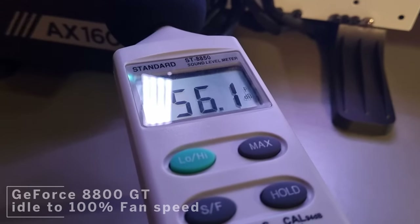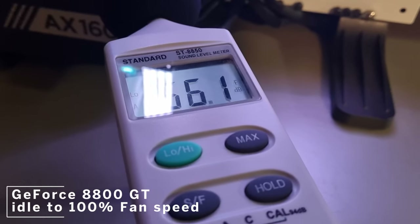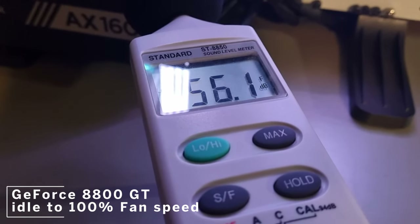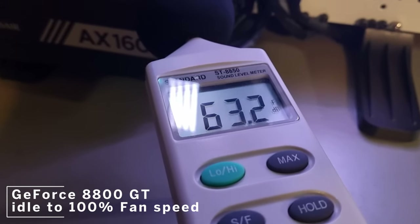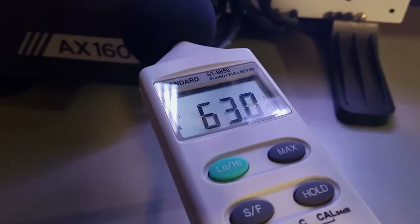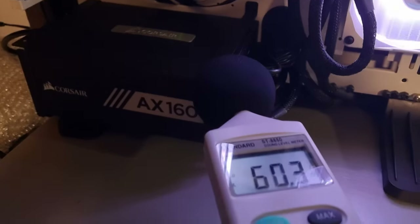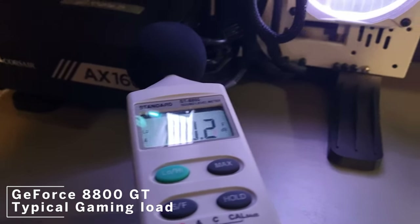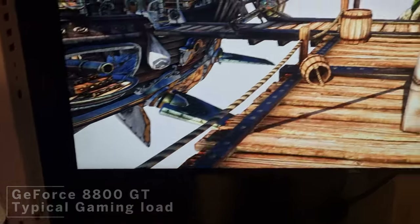Let's see how the two compare for noise levels using my sound level meter positioned near the test bench. First, let's hear the idle to 100% fan speed, then a typical gaming load. The 8800 GT does unfortunately produce an unpleasant, whiny noise.